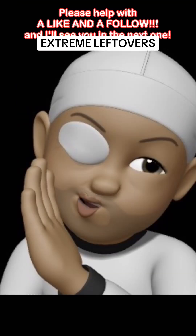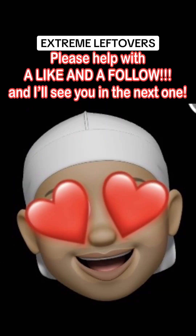So, I don't want to hear nothing more about us loving fried chicken more than anybody else. Please help with a like and a follow, and I'll see you in the next one.